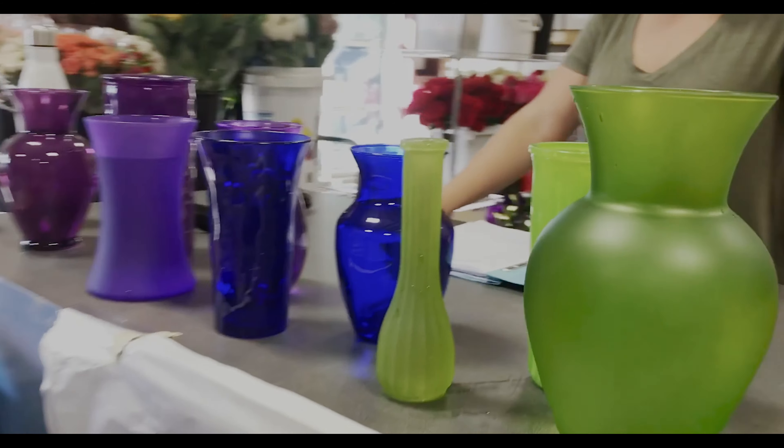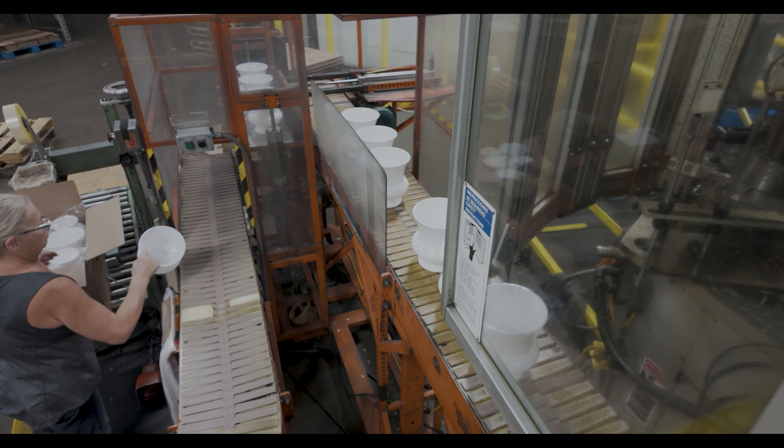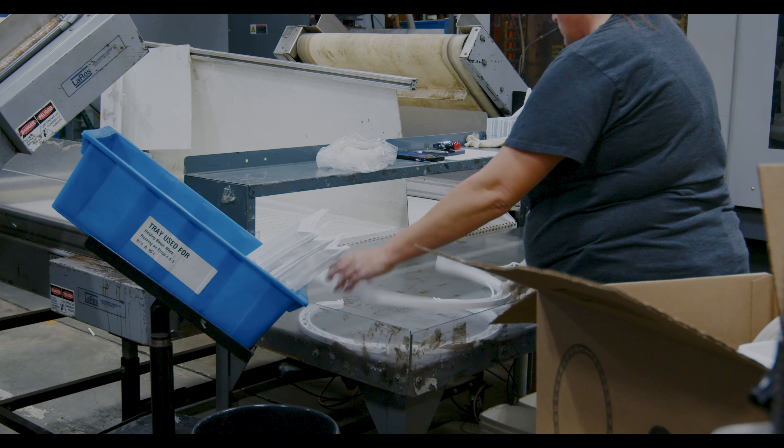Syndicate is the premier hard goods supplier for floral wholesalers and retailers around the US. We manufacture products, we import products, and we distribute products for the floral industry. We have approximately 2,000 SKUs. Although it's tailored to floral and home and garden, it is a very diverse mix.